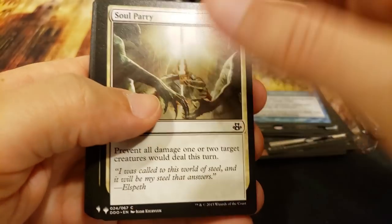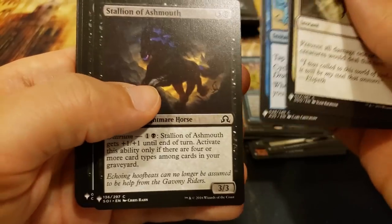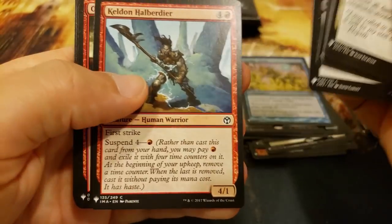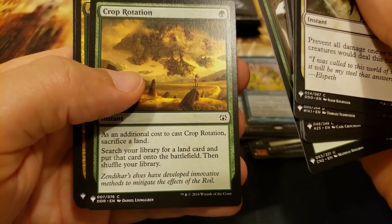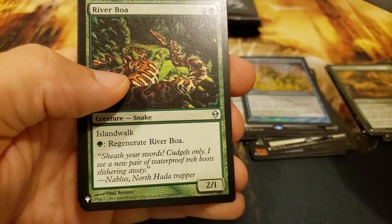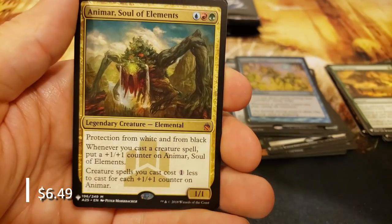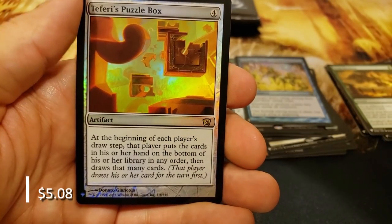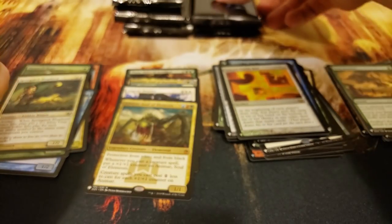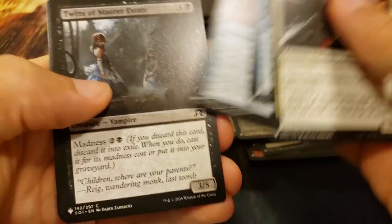Come on mana crypt! You know what, come on Selvala - I haven't opened a Selvala in quite a while. Crop Rotation - gotta include that, it's just a fun card. Familiar, River Boa, Islandwalk, and Animar, Soul of Elements, with Teferi's Puzzle Box - I am very happy with that pack, very solid. If you haven't played an Animar deck, it is very very fun; I would highly recommend you put one together.